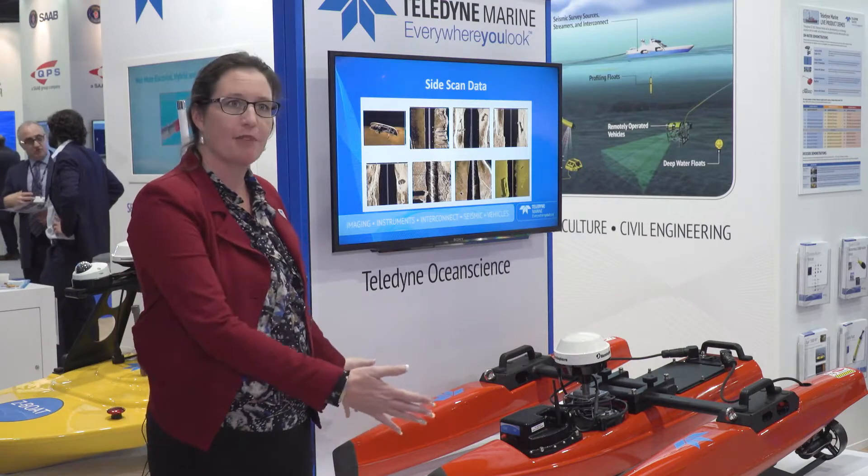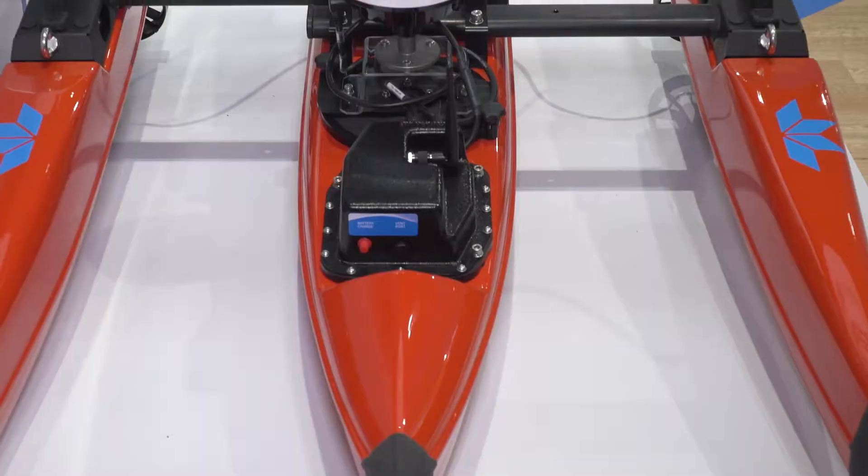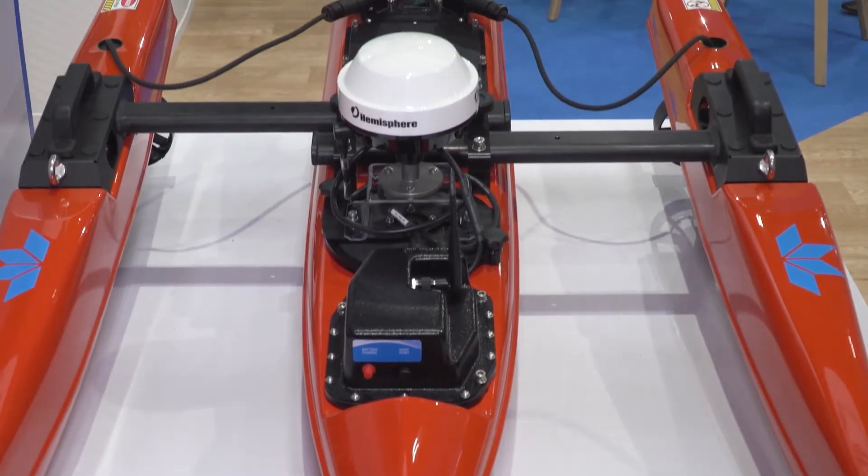The new form factor of the boat is collapsible. The two outriggers collapse in for easy transport and easy storage inside a small container or back of a pickup truck or small vehicle.